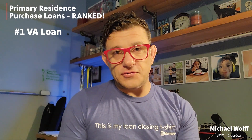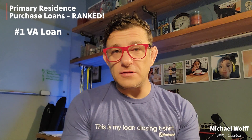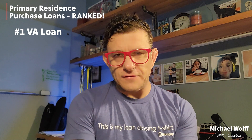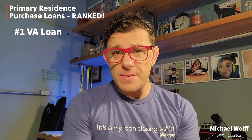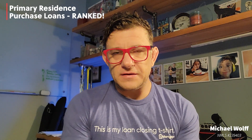Number one: VA loans. Common sense underwriting, no monthly mortgage insurance, and the best appraisal process out of all the loan products. There are two opportunities to help value if the appraiser initially doesn't feel they can bring the value in at contract. The interest rates are probably the lowest or among the lowest out of all the loan products. And there's really no loan limit if you have your full entitlements, and there's no down payment requirement. The only downside to the VA loan may be the funding fee, which if it's your second time use or you're doing a cash-out refinance, it is pretty steep.